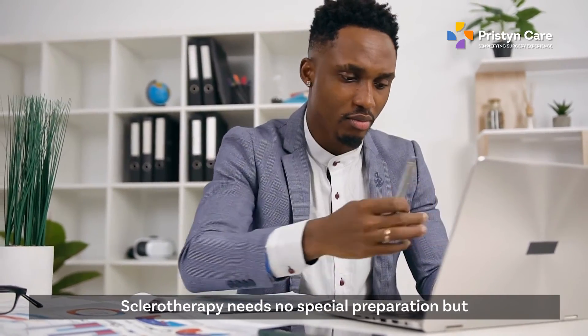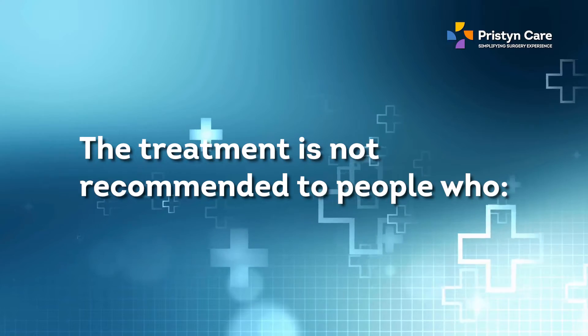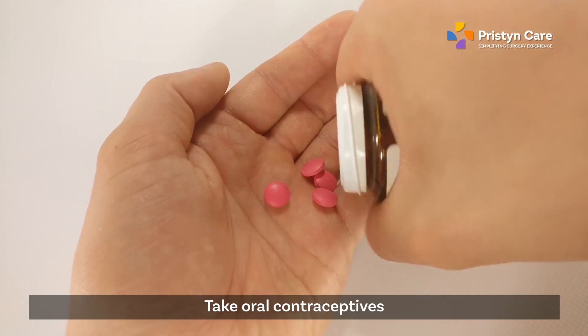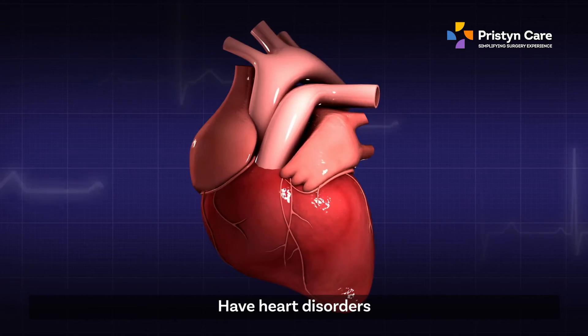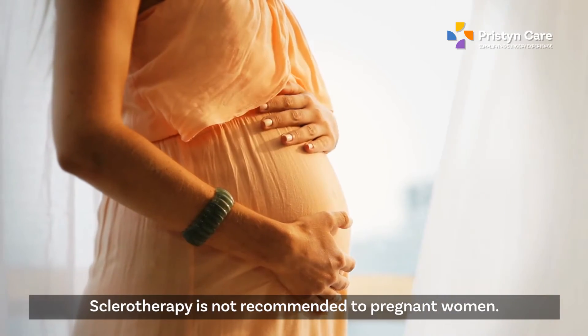Sclerotherapy needs no special preparation, but there are a few important things to keep in mind before the treatment. It is not recommended for people who have a habit of smoking, take oral contraceptives, have a heart disorder, or have any other kind of allergies. Sclerotherapy is also not recommended for pregnant women.